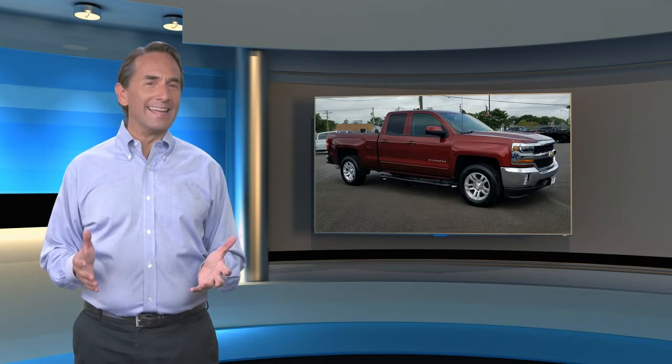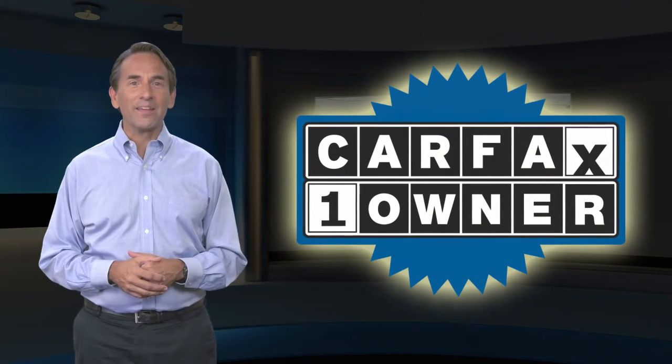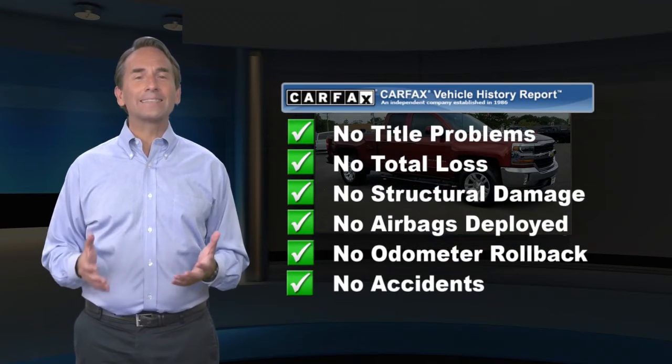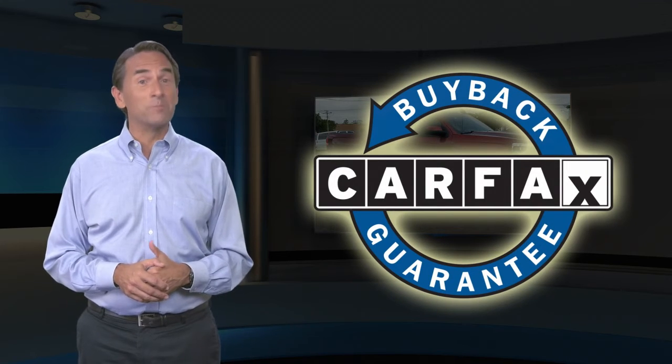Feel confident in this Carfax Verified One Owner Vehicle. Find the complimentary Carfax Vehicle History Report online or contact the dealership. This vehicle qualifies for the Carfax Buyback Guarantee.